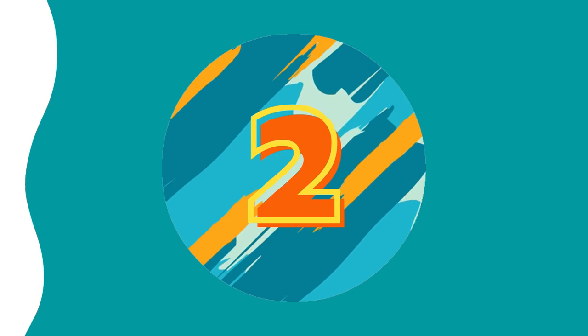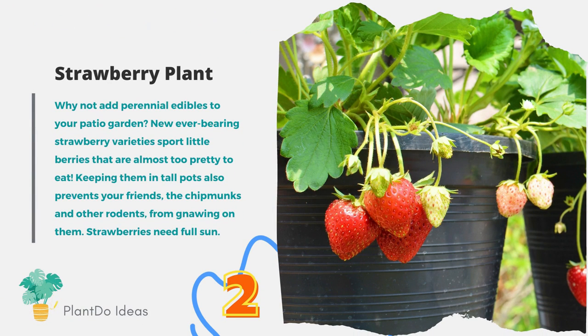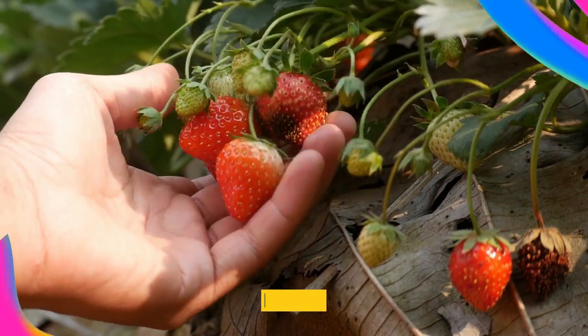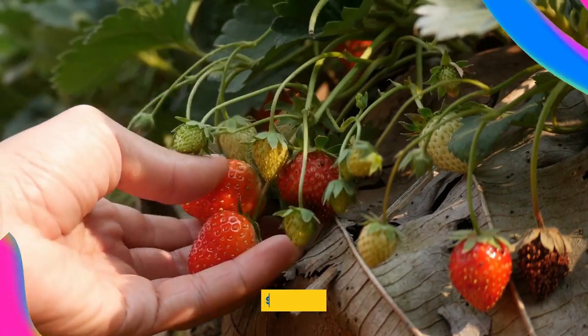Number 2: Strawberry Plant. Why not add perennial edibles to your patio garden? New ever-bearing strawberry varieties sport little berries that are almost too pretty to eat. Keeping them in tall pots also prevents chipmunks and other rodents from gnawing on them. Strawberries need full sun.